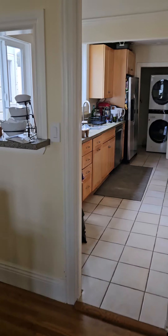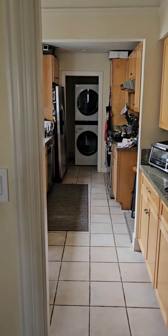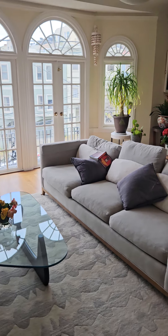And then we have a kitchen with an in-unit washer and dryer. And then right over here, we have a little common area with a working fireplace.